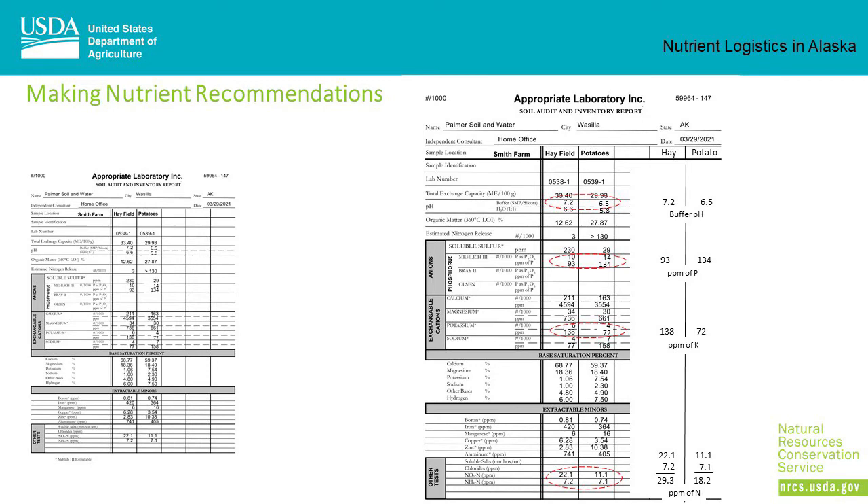On the soil test results sheet, the NRCS recommendations are made from the buffer pH, the parts per million phosphorus, the parts per million potassium, and the parts per million nitrogen. The parts per million nitrogen is the sum of the nitrate and ammonium levels.